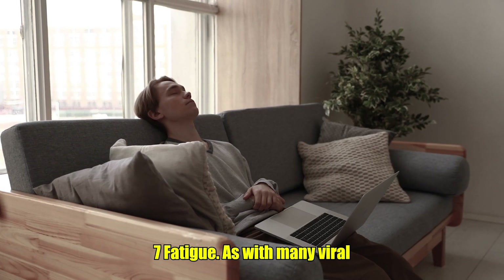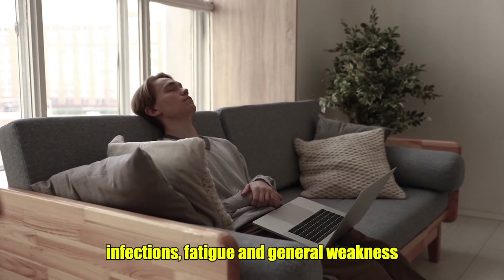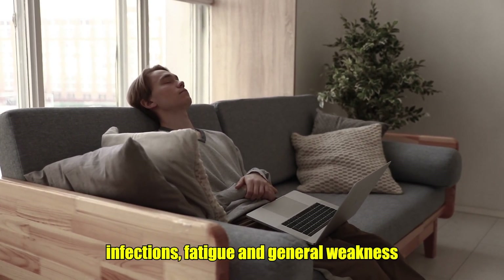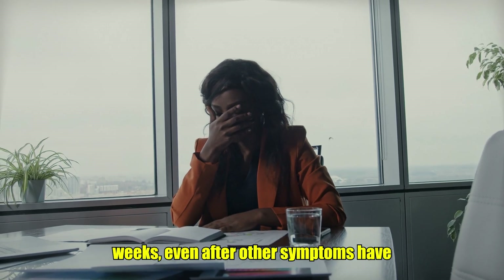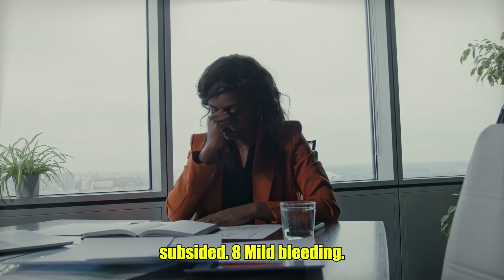7. Fatigue. As with many viral infections, fatigue and general weakness are common symptoms of dengue. The intense fatigue can last for several weeks, even after other symptoms have subsided.